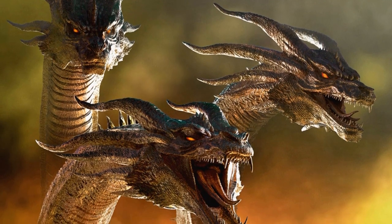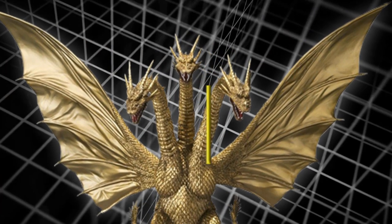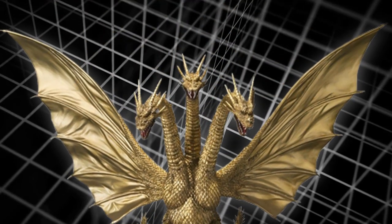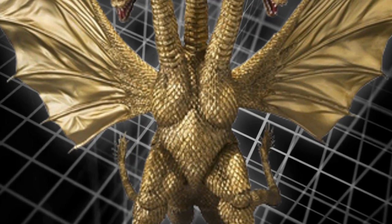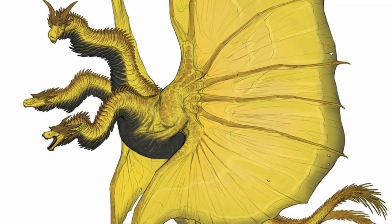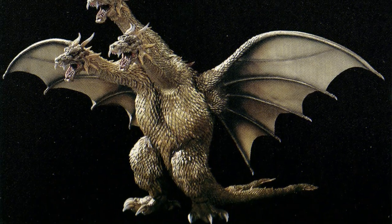The latest incarnation of Ghidorah maintains the traditional core design of the character, being a giant bipedal dragon with three heads on long serpentine necks, two tails, and two large bat-like wings at his sides, which stands upright on his two hind legs. Its legs are digitigrade, meaning it walked on its toes with avian-like feet, similar to the 2001 incarnation.